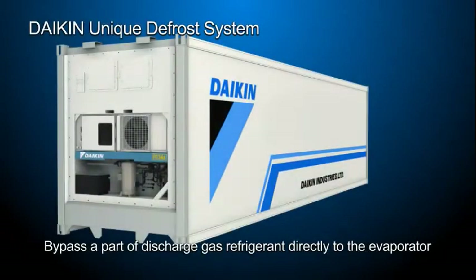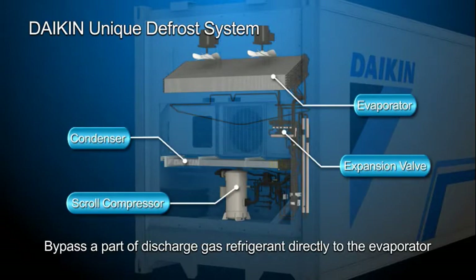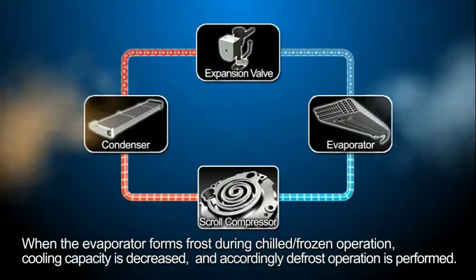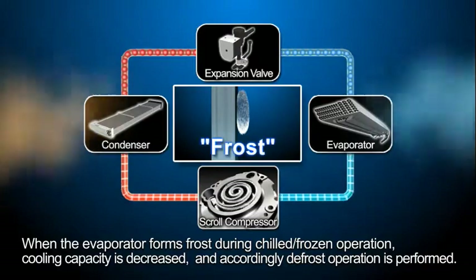A hot gas defrost system is a defrost system unique to Daikin that bypasses a part of discharge gas refrigerant to the evaporator. When the evaporator forms frost during chilled or frozen operation, cooling capacity is decreased and accordingly defrost operation is performed.